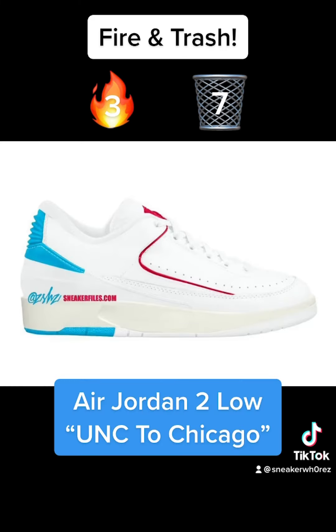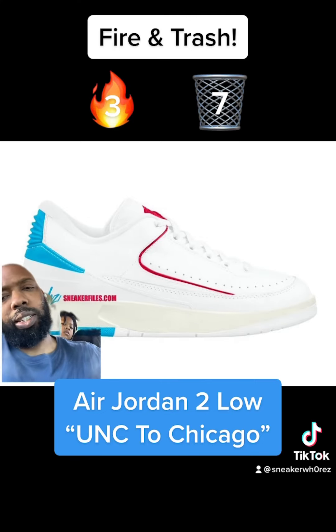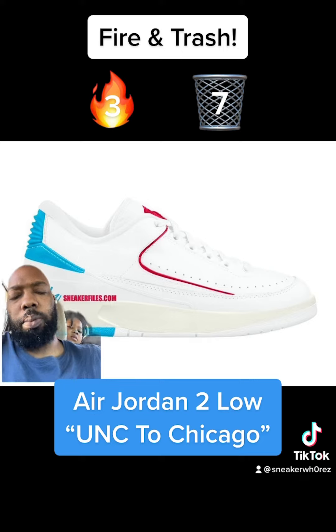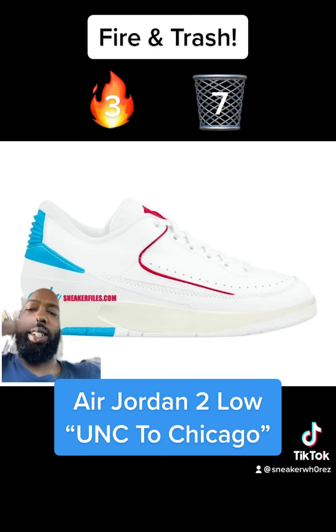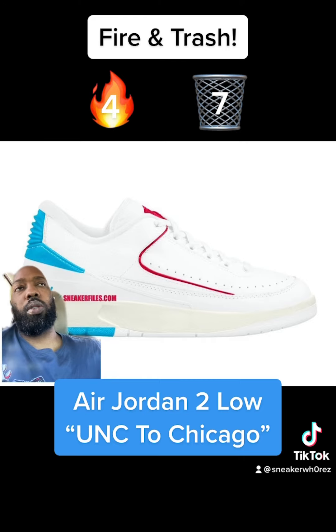Last but not least we have a mock-up of an Air Jordan 2 called LA to Chicago. This is actually just a mock-up, but I still like them. If they come out looking like this they will be fire — and I don't even like Air Jordan 2s — so fire.